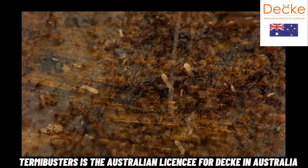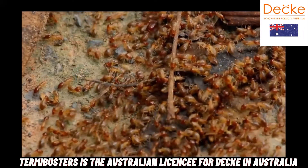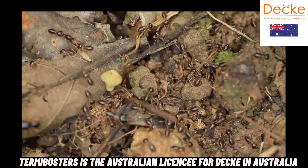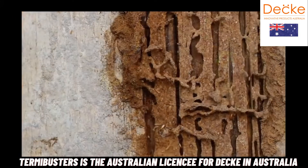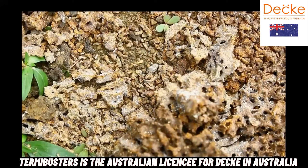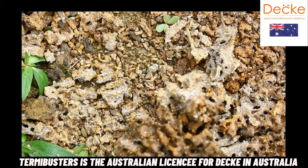In Australian statistics, research shows one in three homes will be affected by termites. Subterranean termites live under your home and they are the most common type of termites, accused of causing 95% of termite damage to homes throughout Australia.